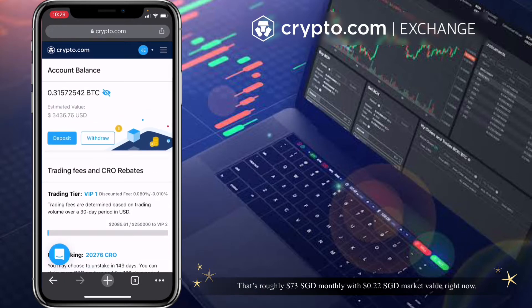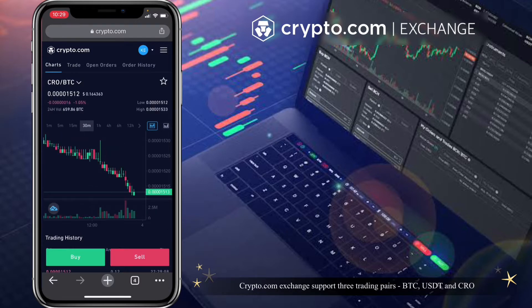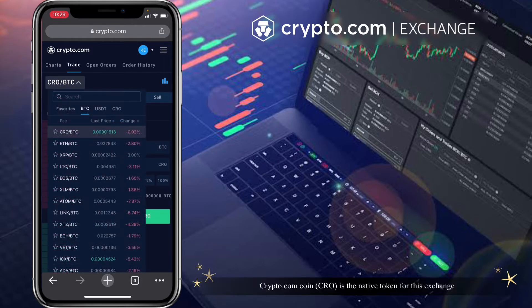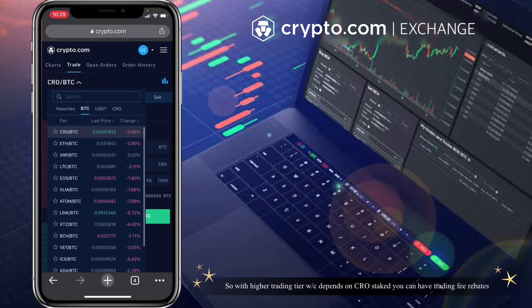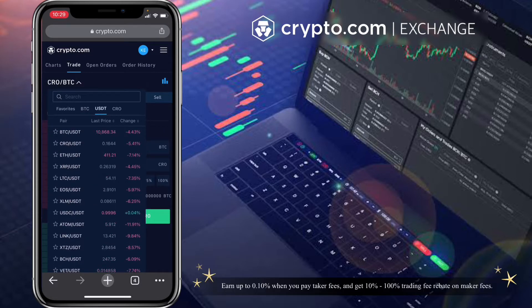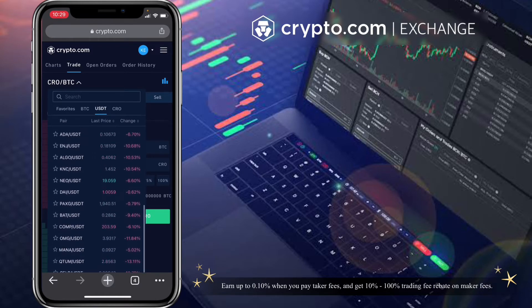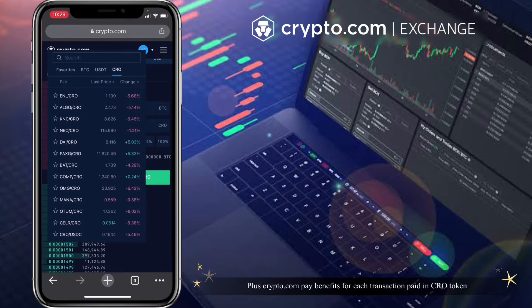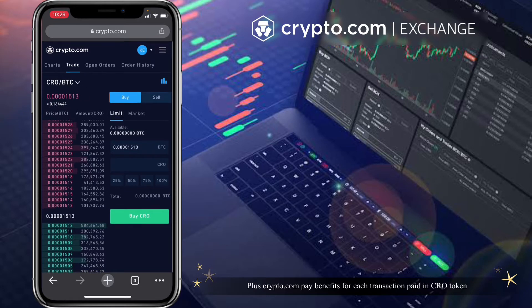Let's check the exchange tab and see how the trading page looks. Crypto.com exchange supports three trading pairs: BTC, USDC, and CRO. CRO is the native token for this exchange, so with a higher trading tier — which depends on your CRO stake — you can earn trading fee rebates: up to 0.10% on taker fees and 10 to 100% rebate on maker fees, plus crypto.com pay benefits for each transaction paid in CRO token.